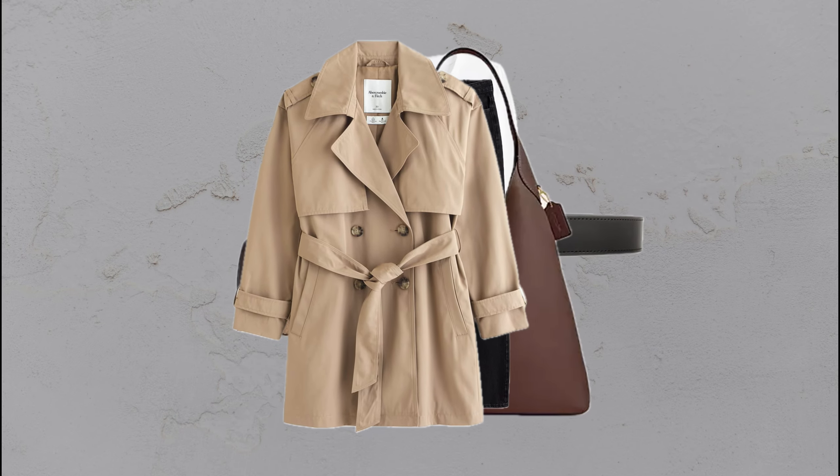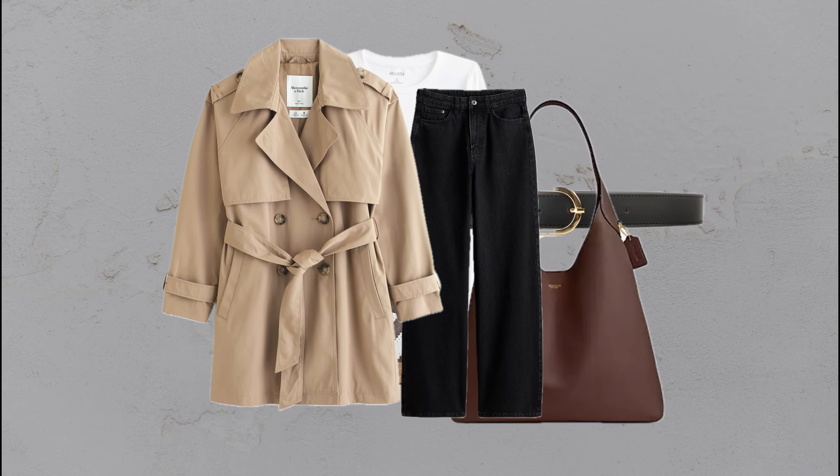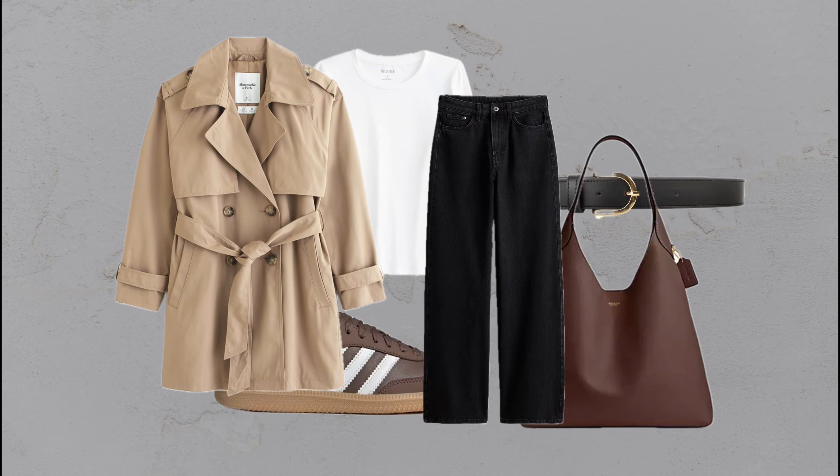Brown sneakers paired with a beige trench, black jeans, and a white tee — relaxed yet effortlessly stylish.